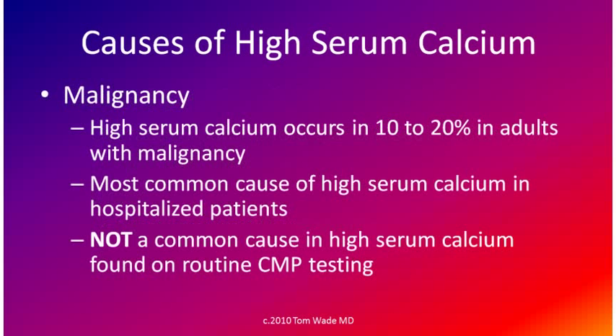Malignancy, or cancer, can cause a high serum calcium. A high serum calcium occurs in 10 to 20% of adults with malignancy, and it's the most common cause of high serum calcium in hospitalized patients. It is not a common cause when high serum calcium is found on routine blood testing.